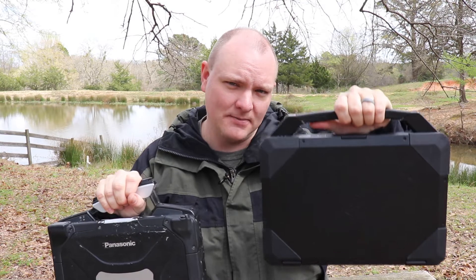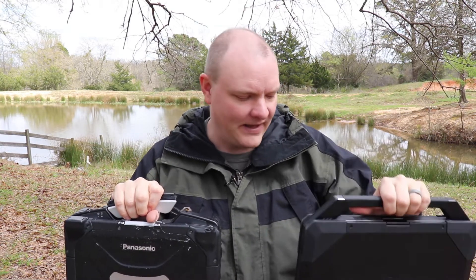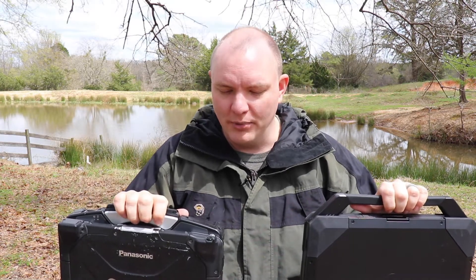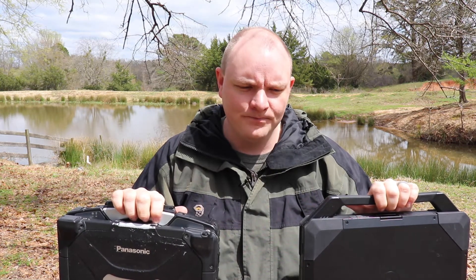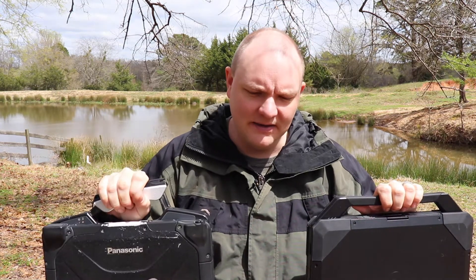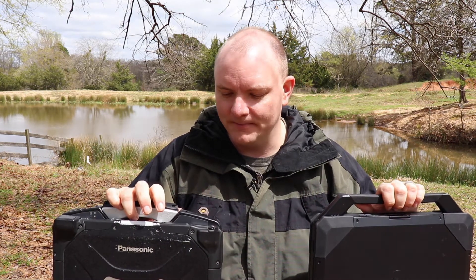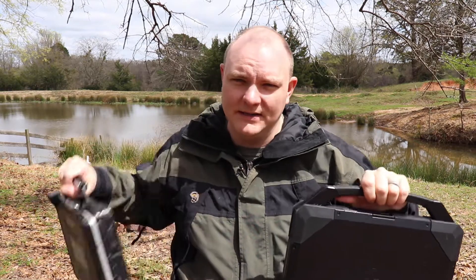The Toughbook has a much higher drop test rating — I think it's six feet — while the Dell is around three feet on a corner or flat. Both are dust-storm resistant, rain resistant, and high-pressure spray resistant. The Toughbook gives you the heavy rain rating, covering more consistent outdoor water exposure.